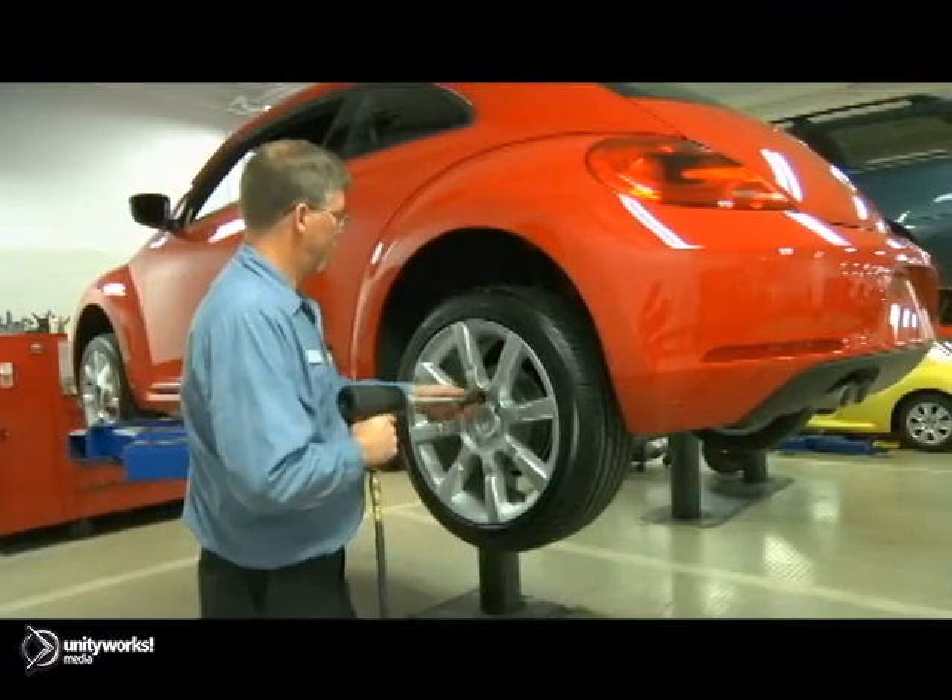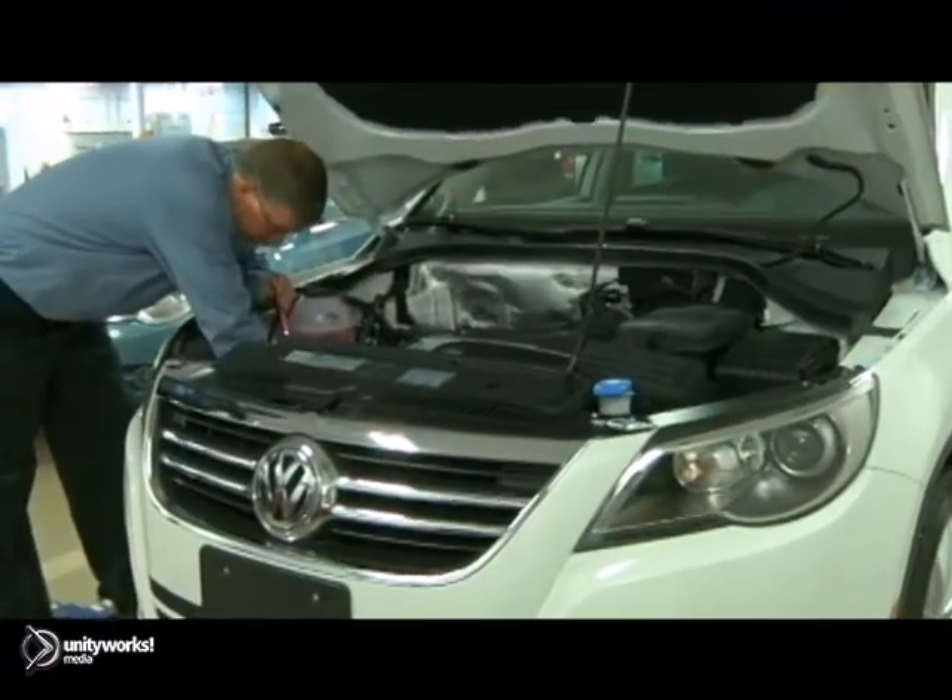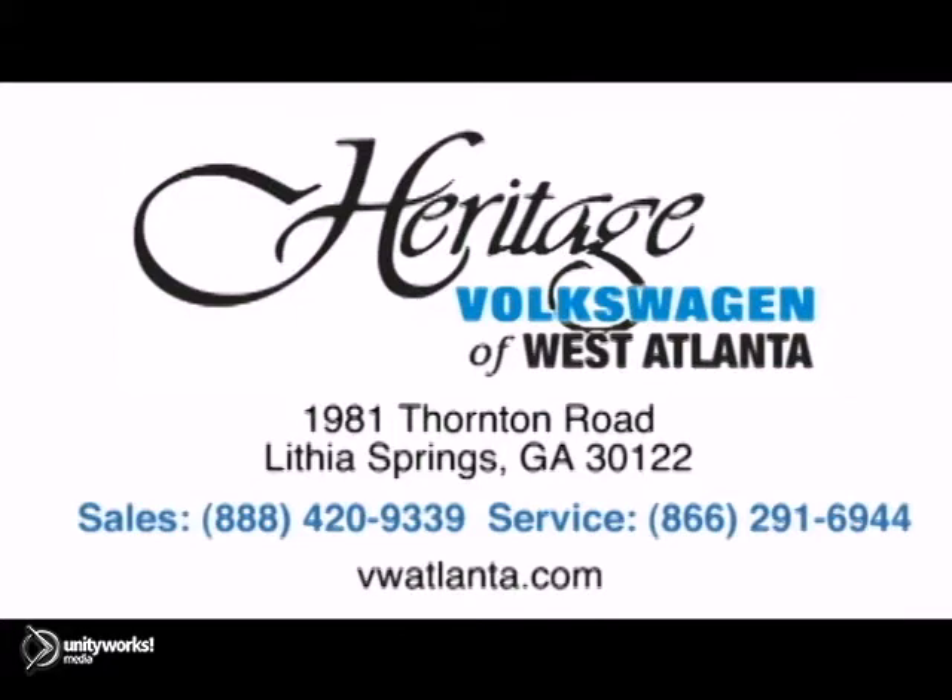For service you can trust, visit our Heritage Volkswagen of West Atlanta store, located just 20 minutes west of Atlanta, off of I-20, or online at atlvw.com. Thank you for choosing Heritage Volkswagen for all your automotive needs.